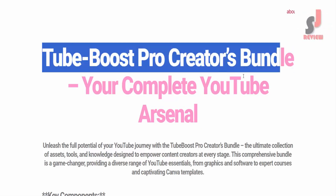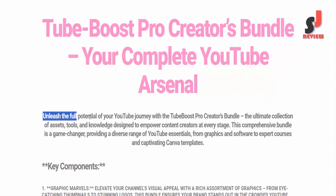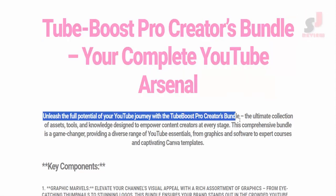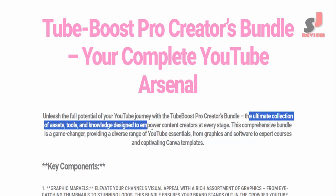Tube Boost Pro Creators Bundle — your complete YouTube arsenal. Unleash the full potential of your YouTube journey with the Tube Boost Pro Creators Bundle. The ultimate collection of assets, tools, and knowledge designed to empower content creators at every stage.